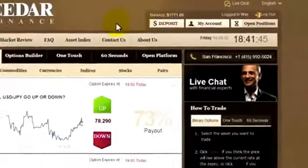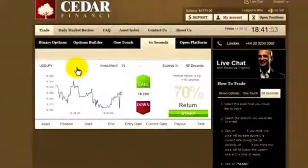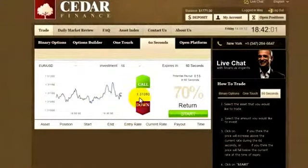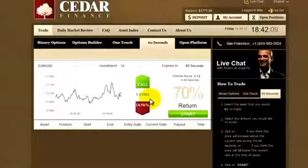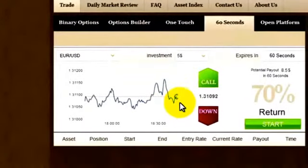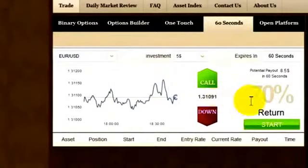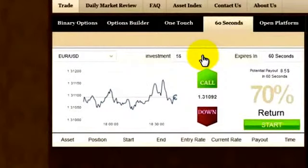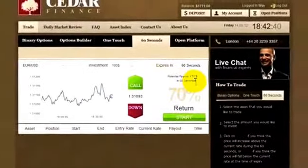Here's my balance, and let's go to the 60 seconds tab. We have different currencies we can choose from. Maybe I'll choose Euro or U.S. Dollar. This is the currency rate — 1.31093 — and as you can see, it changes all the time. This graph shows the history of what's been happening for the last hour. You can invest as little as $5, but I feel quite confident, so I'll go for $100, where the potential payout is $170.